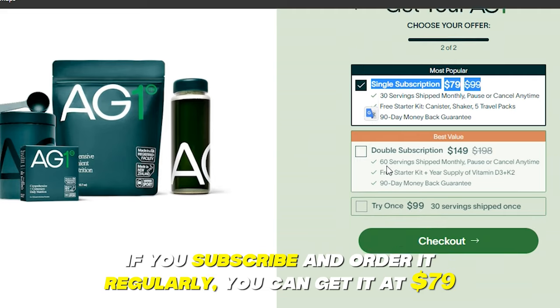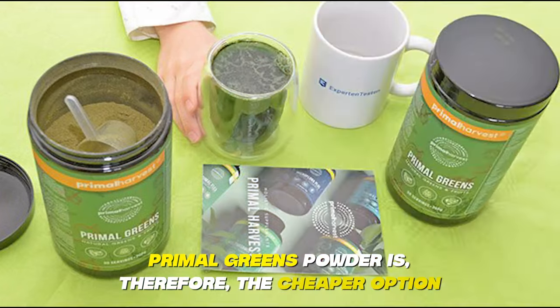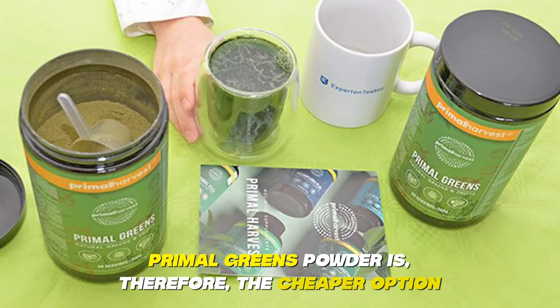If you subscribe and order it regularly, you can get Athletic Greens at $79. Primal Greens Powder is, therefore, the cheaper option.